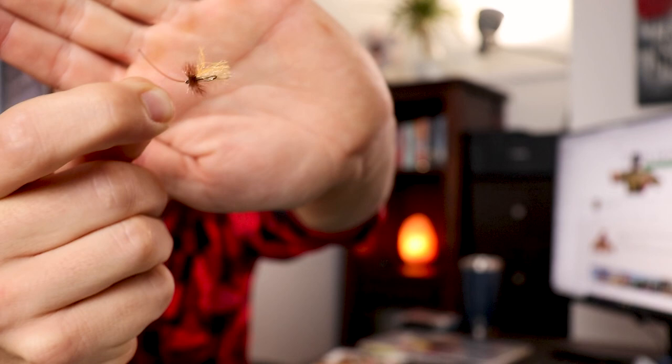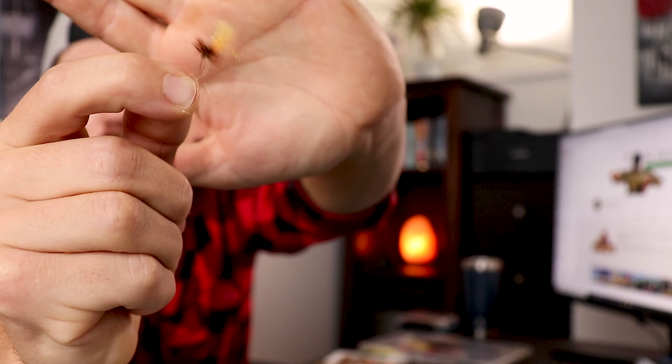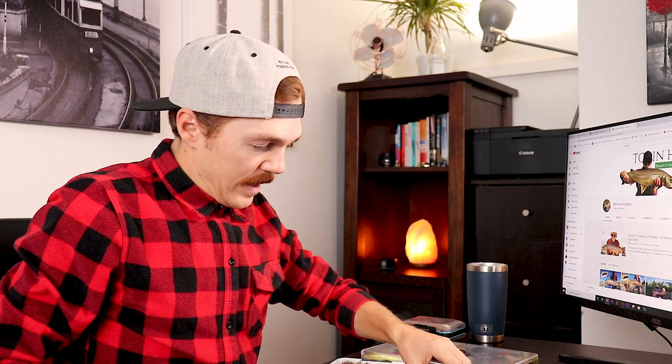Another one of my favorite flies is the caddis — I think this one is called the Goddard Caddis, but it's a little mangled because of how well it actually worked for me. That little Goddard Caddis works very well when they're popping off. It's hard to see in the water, but put some polarized glasses on and you'll spot it.